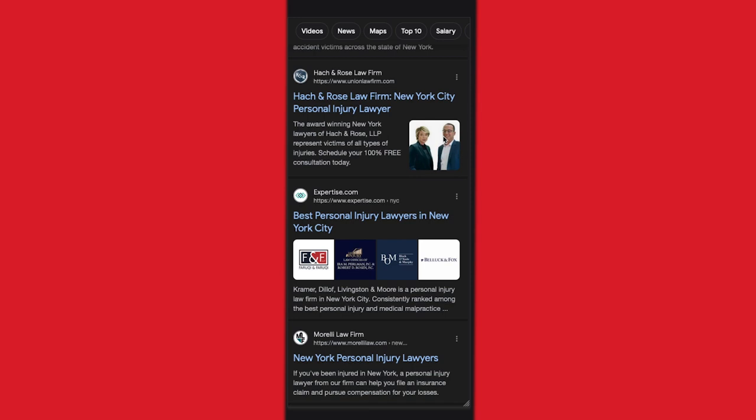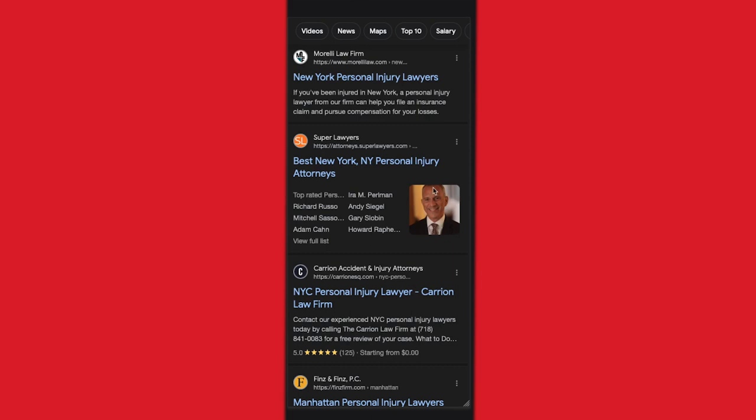Here we can actually see the two attorneys. If I'm interested in working with a smaller firm where I feel I may get more personalized attention, that may be a good place to click. Again, though, this result is very zoomed out — you can't really see the people's faces, especially if you're on a mobile device. These are really tiny, so all of them would be better served by zooming in and having pictures where you can see people's actual faces. This one, for example, is a winner — if this is the person I want to work with, I can actually see his face. He's smiling. It's just overall a better thumbnail.